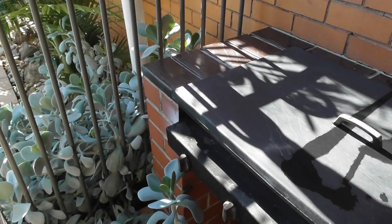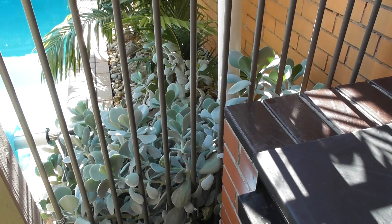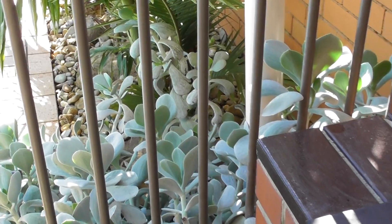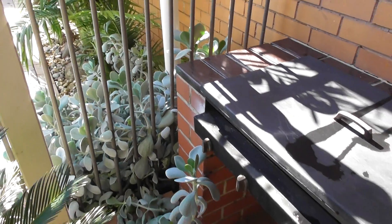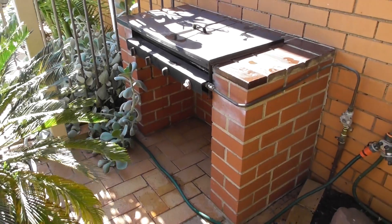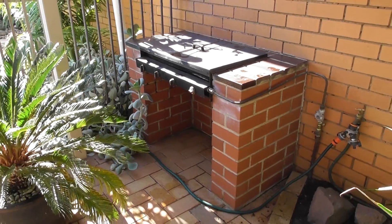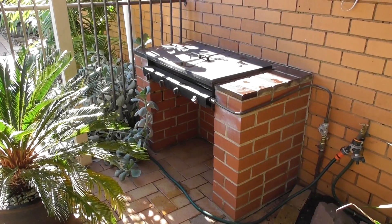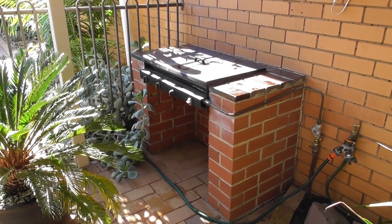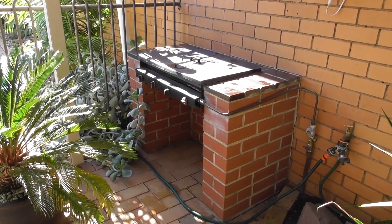I often see them feeding amongst the pebbles looking for insects. So this is their little world, their little home, and they've got just as much of a right to be there as I have — so I couldn't destroy their little home.